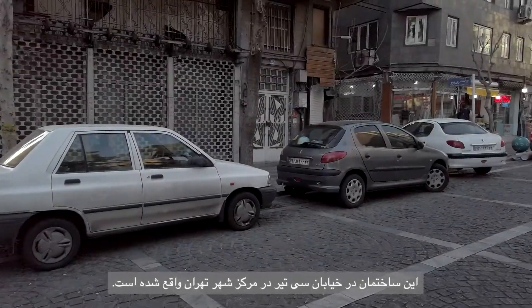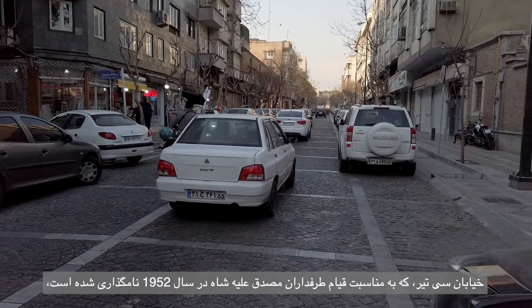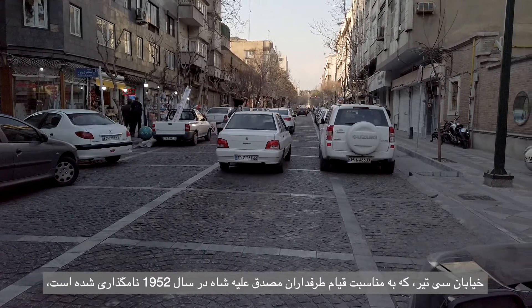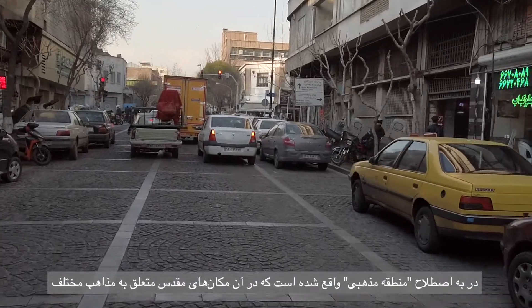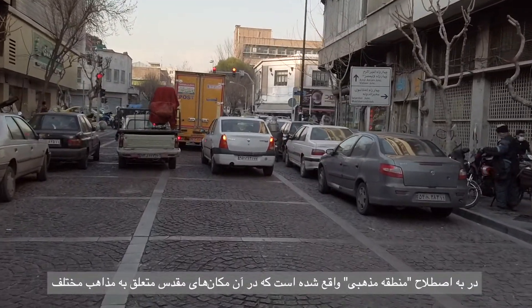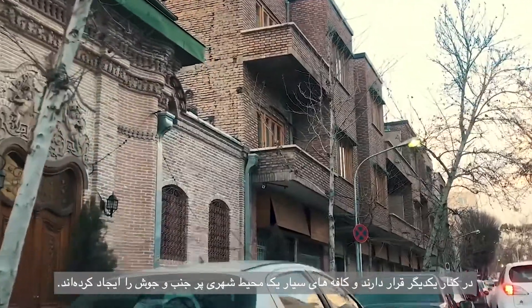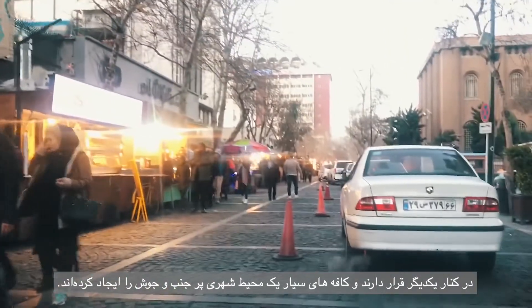The building is located on Siyatir Street in downtown Tehran. Siyatir Street, whose name celebrates the pro-Musaddir uprising against the Shah in 1952, is situated in the so-called religious district where holy places belonging to different religions stand next to one another and mobile cafes create a lively urban environment.